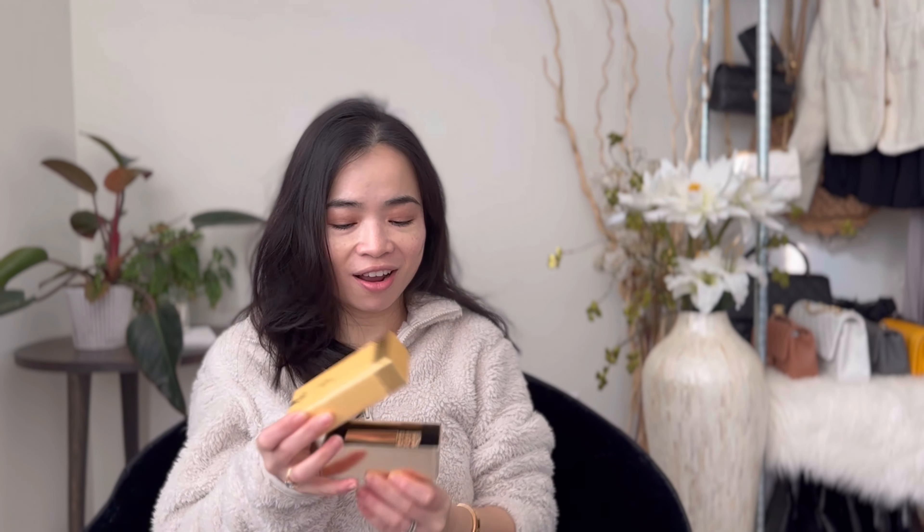Last but not least, this beautiful color lipstick — my absolute favorite. This is also from History of Woo. I love the color — it's a deep brick color, like a deep orange-red.